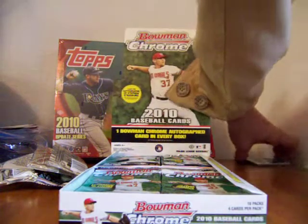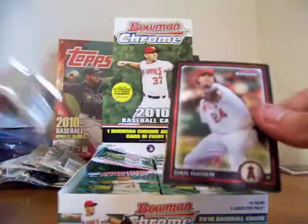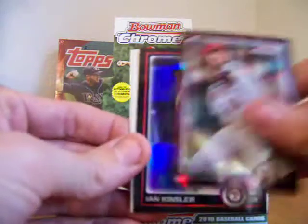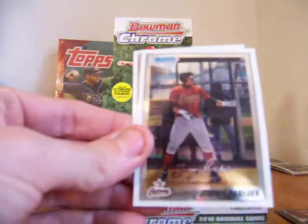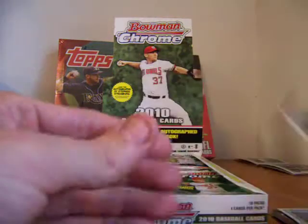Mini Groover coming in for another pack — no checklist on top, that's got to be good. I've got to remember to save those packs. Dan Heron, Ian Kinsler, Jimmy Pardez, and a Brandon Short.